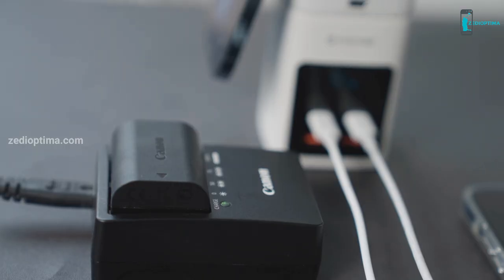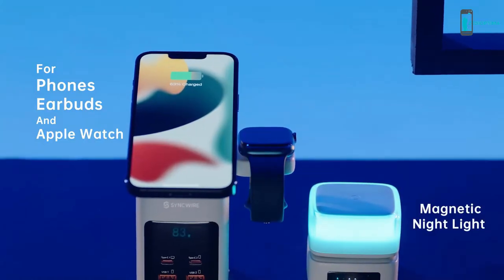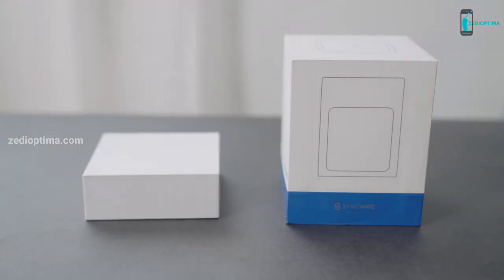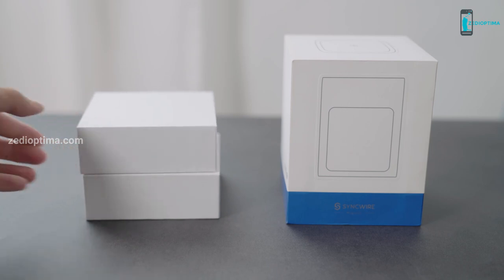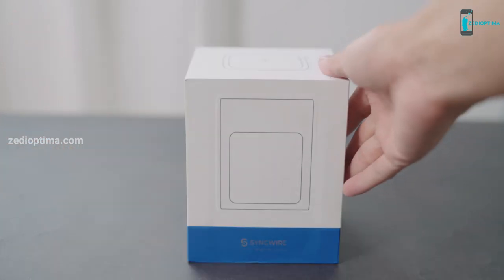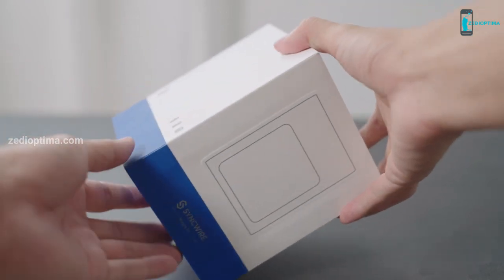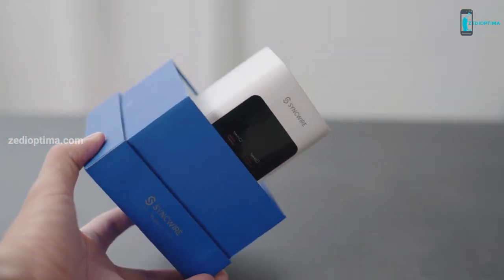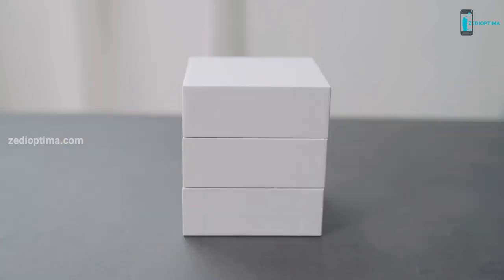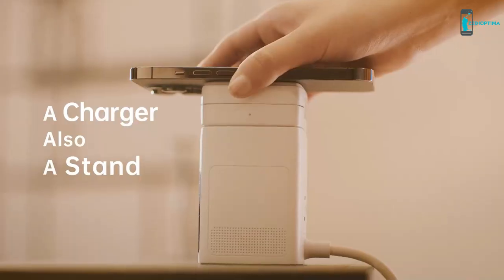Have you ever heard of personalization of charging style? The SYNCWIRE MAGTA can be combined in various ways. You also have the option of spreading them out in a horizontal or vertical manner. It's probably its greatest advantage because you can carry it to your office, your car, kitchen, etc. This system also analyzes the charging needs of your device and charges accordingly. It prevents overcharging and protects your device from massive harm.